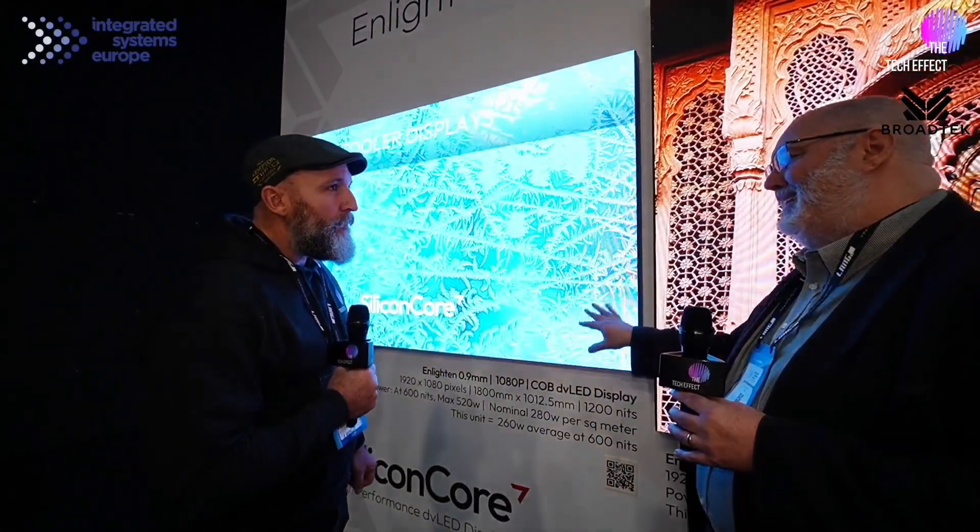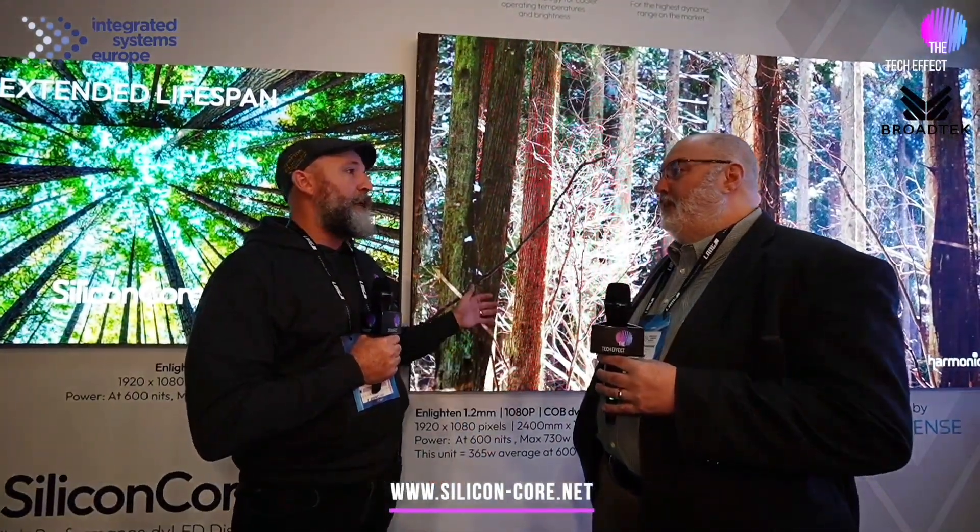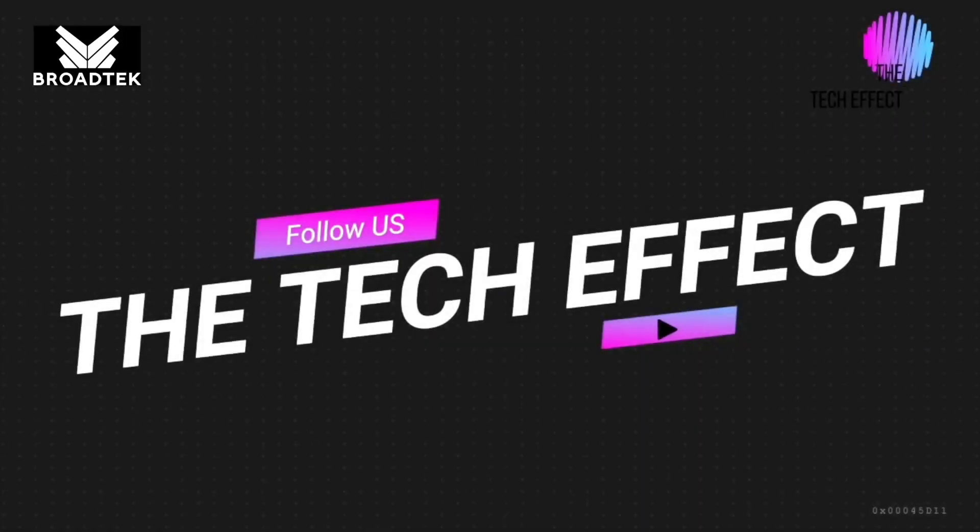If people want to know more about the products, you can come down here — we're in Hall 5, booth 5A190. Outside of ISC, go to silicon-four.net — there's plenty of information about COB and why it's so good. Jim, thanks for taking the time out!